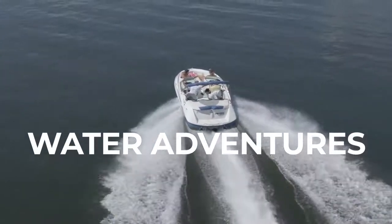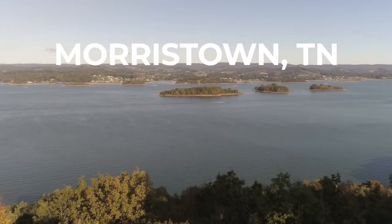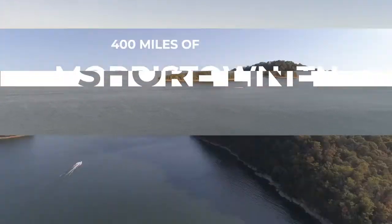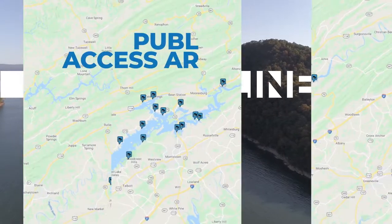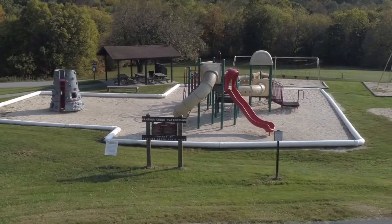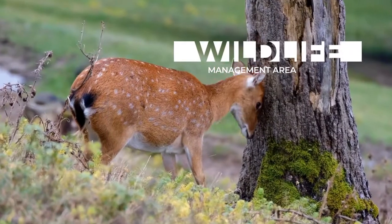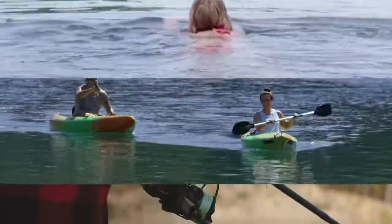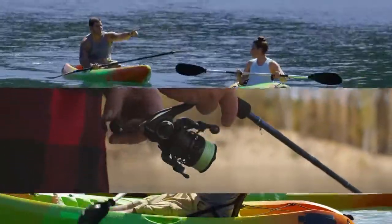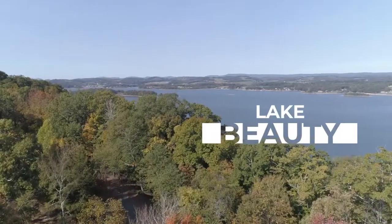If you are looking for water adventures, then look no further than Cherokee Lake in Morristown, Tennessee. Cherokee Lake's 400 miles of shoreline is dotted with a variety of public access areas, county and municipal parks, commercial boat docks, and a state wildlife management area. Boating, swimming, paddling, and fishing are popular activities for visitors who just want to get away and explore the mountain and lake beauty of East Tennessee.